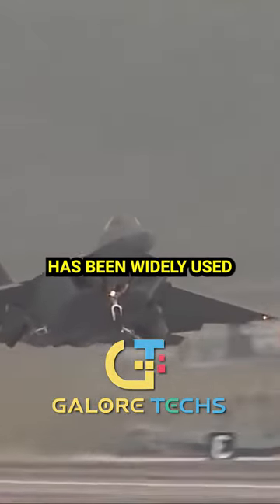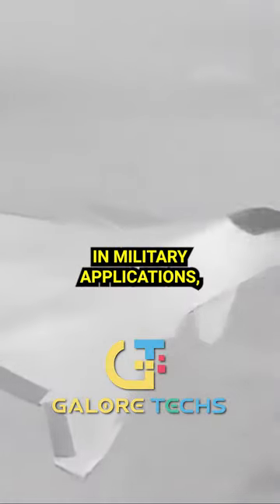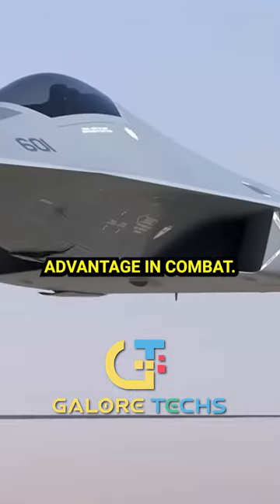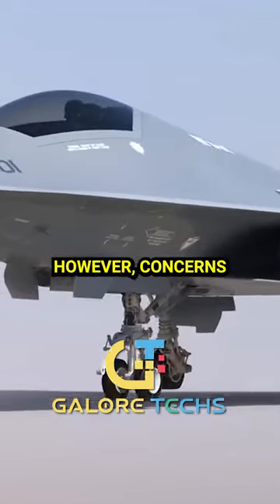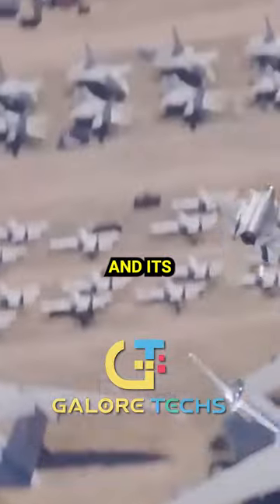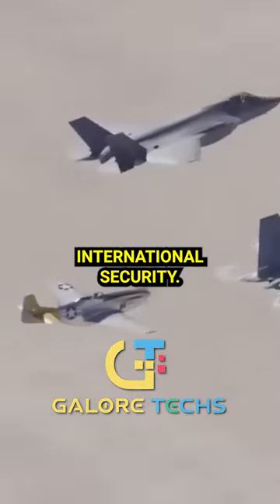This technology has been widely used in military applications such as the development of stealth aircraft to provide a tactical advantage in combat. However, concerns have been raised about the potential misuse of this technology and its potential implications for international security.